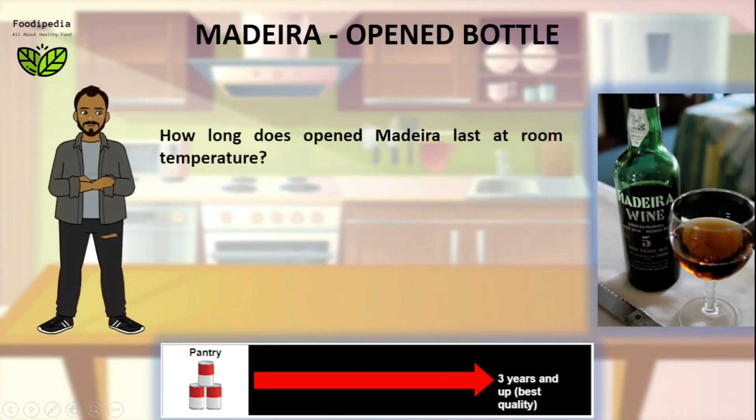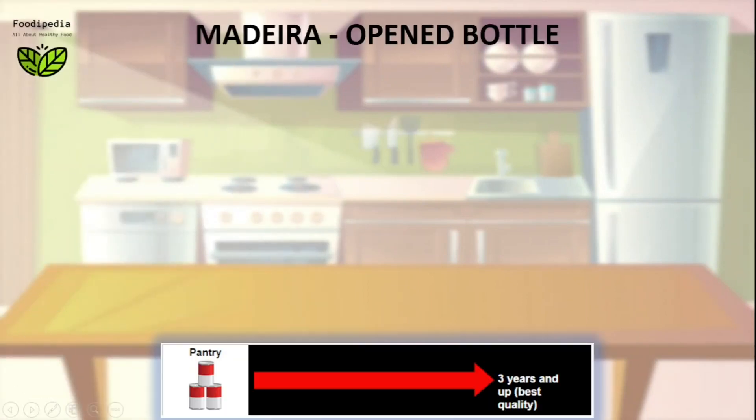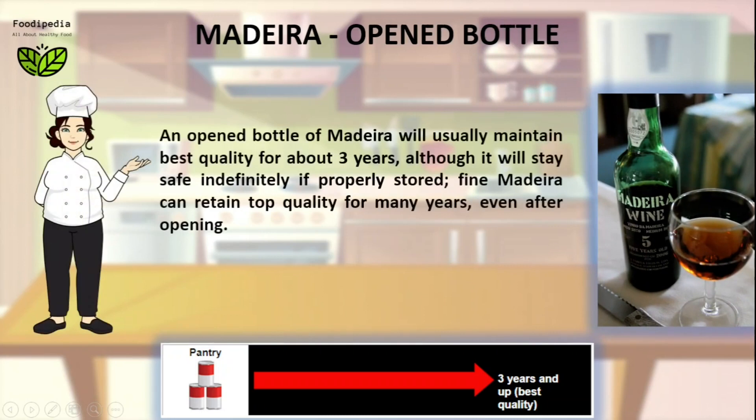How long does open Madeira last at room temperature? An open bottle of Madeira will usually maintain best quality for about three years, although it will stay safe indefinitely if properly stored. Fine Madeira can retain top quality for many years, even after opening.